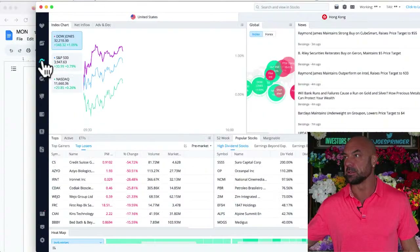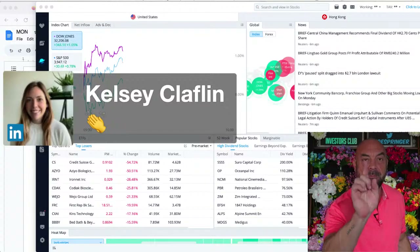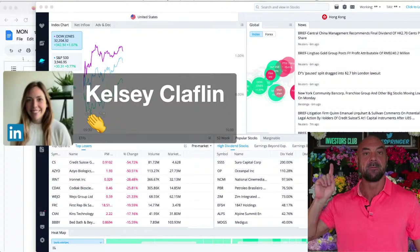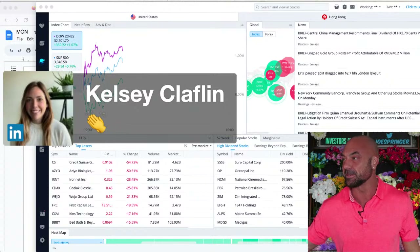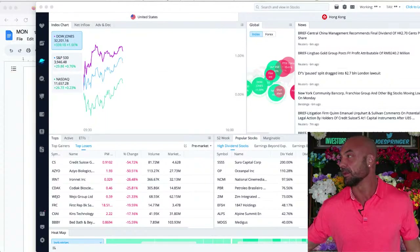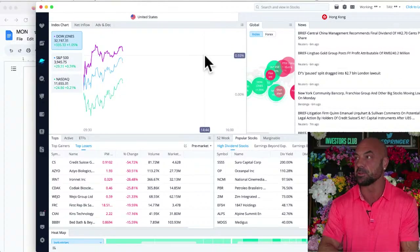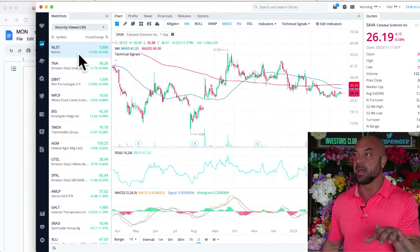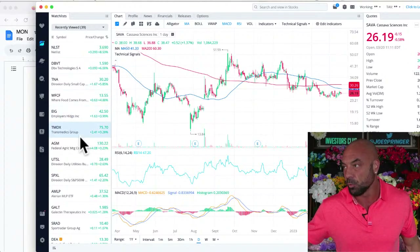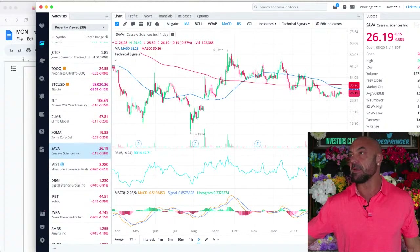The market: S&P up 0.75%, NASDAQ up 0.21% — not so bad. We got a little bit of a recovery today. Netlist is approaching $4, up more than 8%. TNA, the small cap three-time daily, is up 6%. Cassava is down 0.5%. Let's dive into the stories.